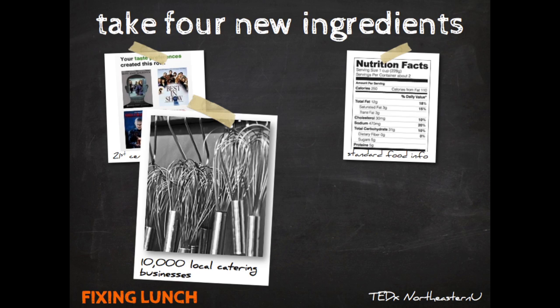Two more important pieces to the new solution. There are 10,000 professionally licensed catering operations in the United States operating in the same communities as our schools — people who care passionately about food. They make food for weddings, bar mitzvahs, and business lunches, turning on their kitchen lights every day trying to make a great meal, right down the street from the schools and students that could benefit from that energy around food.